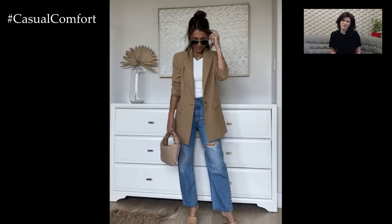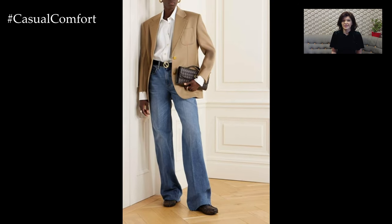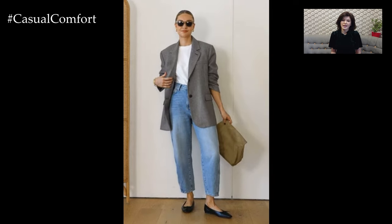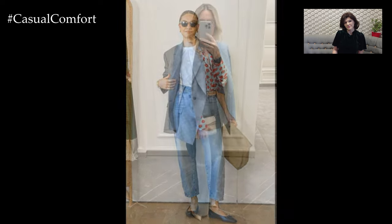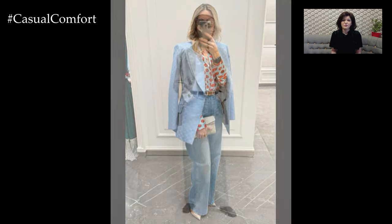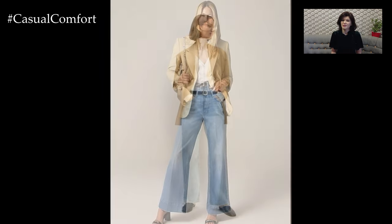The beauty of pairing wide jeans with a blazer lies in its versatility for various occasions. For a sophisticated office look, choose a blazer in a neutral color and pair it with dark wash wide jeans. Add a crisp blouse or fitted top underneath for a professional touch, and complete the outfit with loafers or low-heeled shoes for a refined appearance. For a more relaxed setting such as a weekend outing, opt for a lightweight blazer in a fun pattern or color and pair it with distressed wide jeans. Throw on a casual tee or tank top and finish the look with sneakers or ankle boots. This combination allows you to effortlessly transition from work to leisure while maintaining a stylish edge.